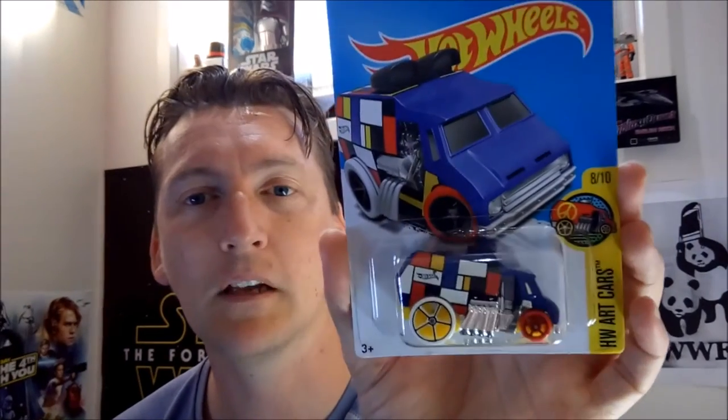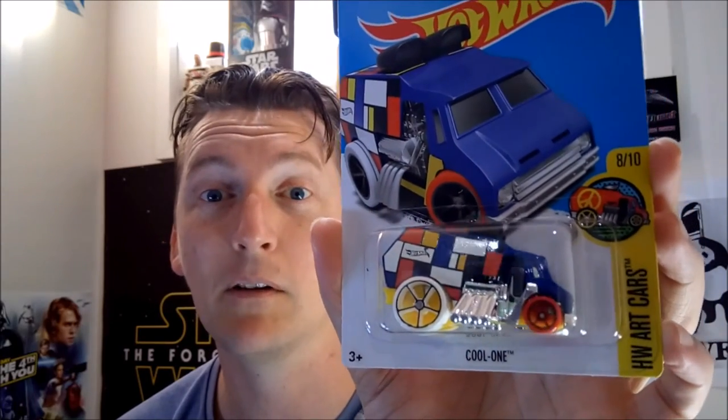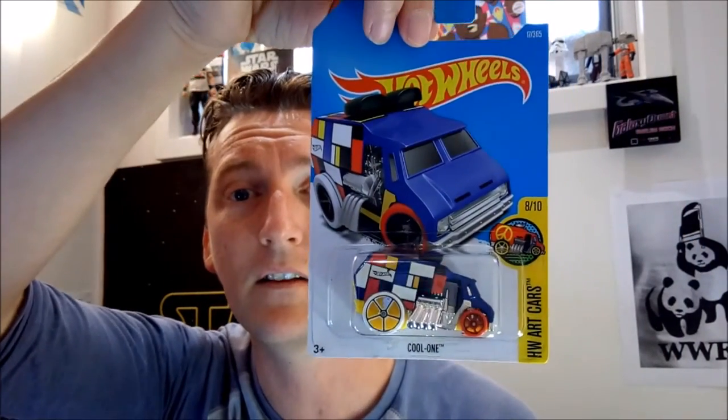This is the first art car I'm going to show you. It looks like the Boombox from last year — it's the cool one. The Boombox has the same design on it, with the same blue checkerboard colors. I don't even know what that design's called, but exactly the same.